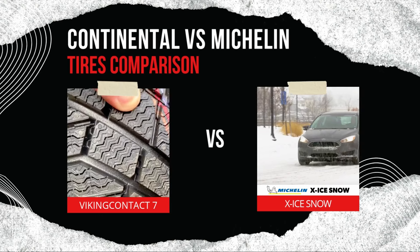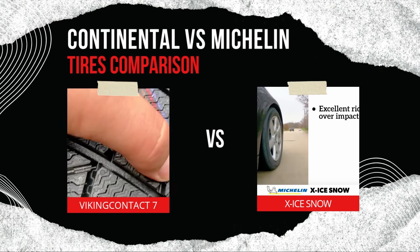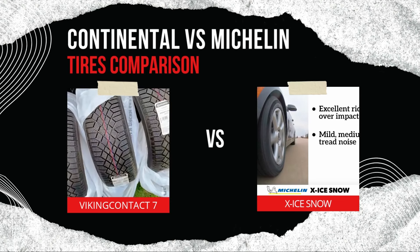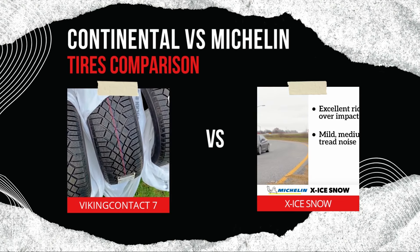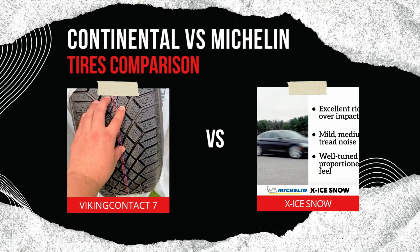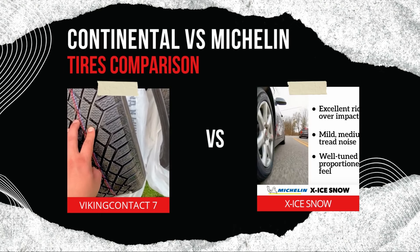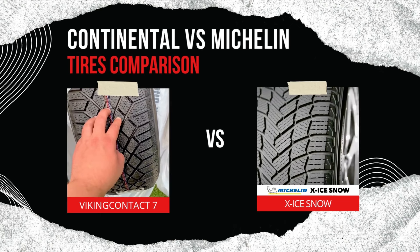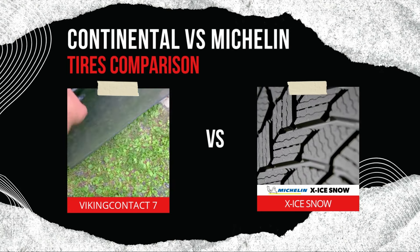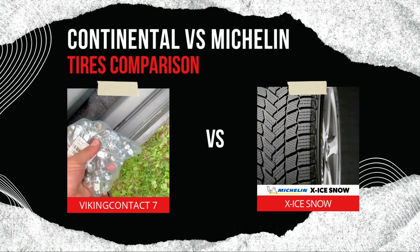In conclusion, both the Continental VikingContact 7 and the Michelin X-Ice Snow are exceptional winter tires that cater to different needs. If you're looking for a tire with superior durability, exceptional wet and slush handling, and consistent performance over multiple seasons, the Michelin X-Ice Snow is the ideal choice — perfect for drivers who frequently encounter icy highways and need long-term reliability. On the other hand, if you prioritize comfort, quiet performance, and excellent traction in deep snow, the Continental VikingContact 7 is a fantastic option, especially suited for drivers who value fuel efficiency and want a premium winter tire that performs well in heavy snow.